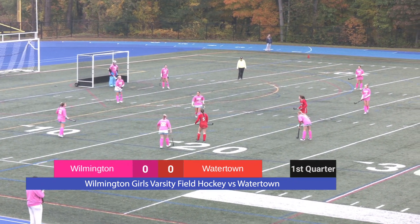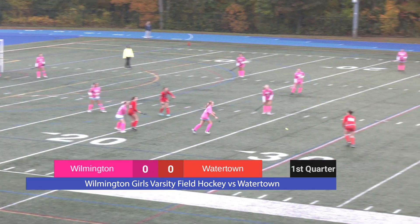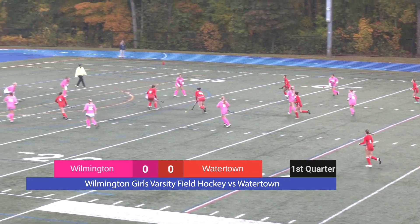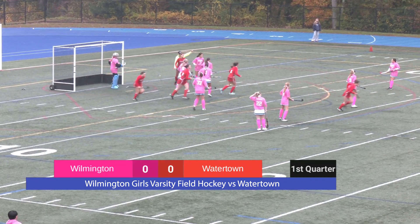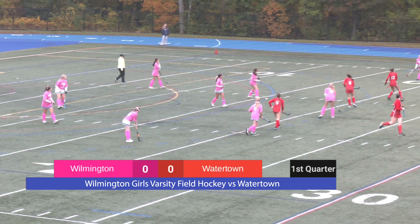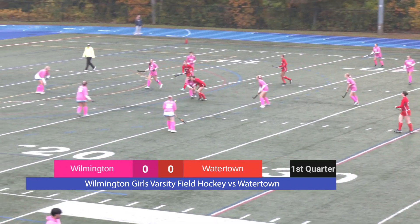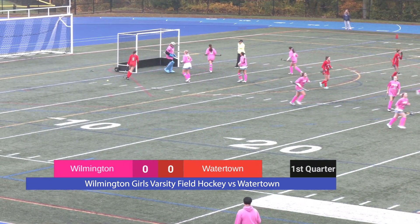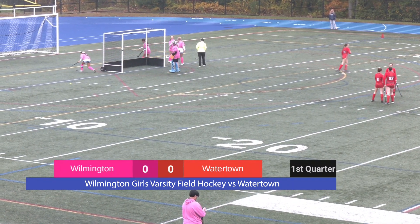The Wildcats are wearing pink today to commemorate breast cancer awareness. We've got Watertown in red, and I believe all day Wilmington will be dedicating their games to breast cancer awareness. Wilmington sets up again straight to Watertown. Watertown drives it down the line, and it looks like that will be Wilmington's ball.